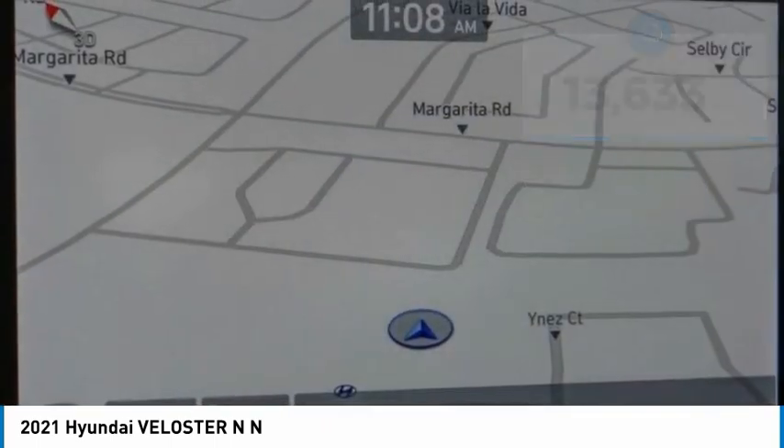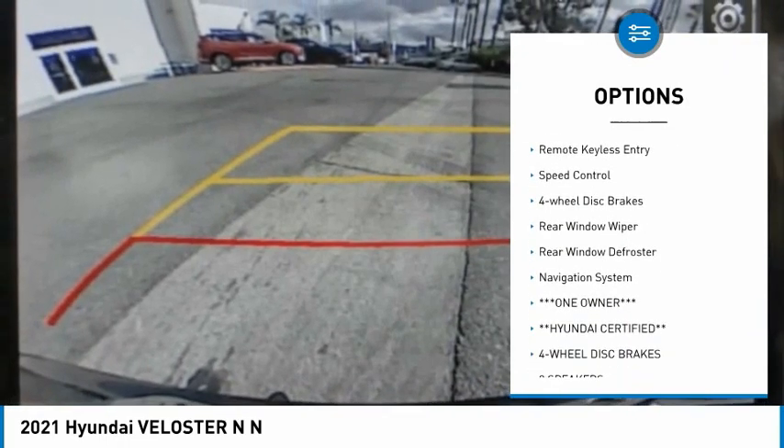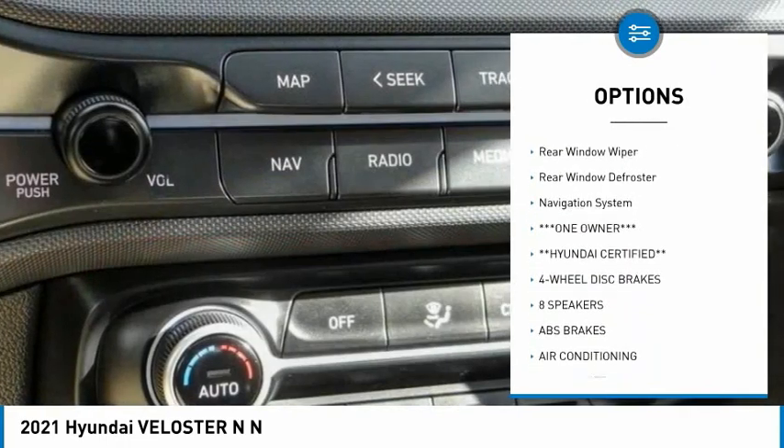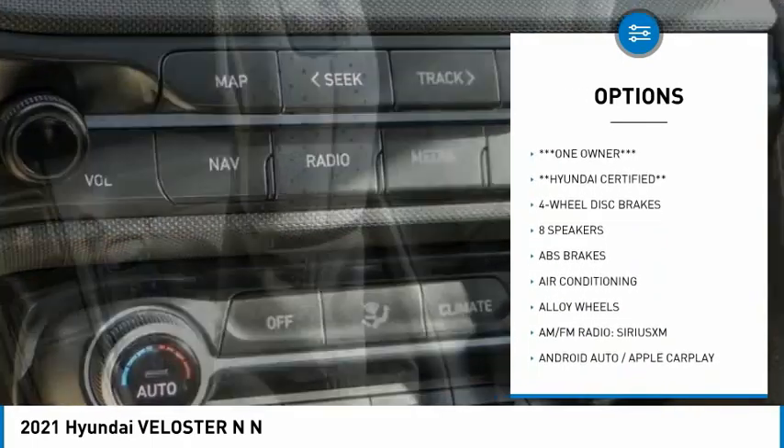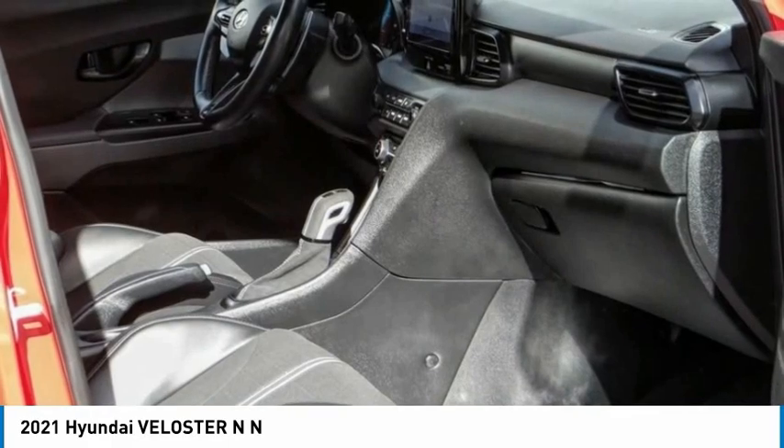Here are some of this vehicle's great options: electronic stability control, alloy wheels, brake assist, traction control, remote keyless entry, speed control, four-wheel disc brakes, rear window wiper, rear window defroster, and navigation system.